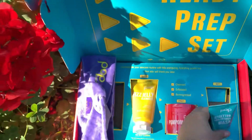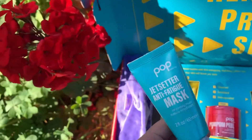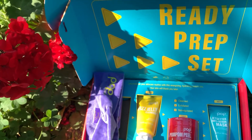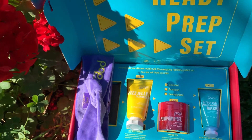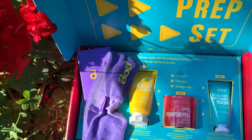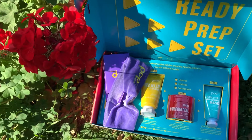And then we have this anti mask right here. Let me know if you guys get any products from Pop Beauty — really cool. I know I have tried their makeup, their eyeshadows, and they have nail polishes which is pretty cool. I thought I would share this really cute little PR box, and till next time!